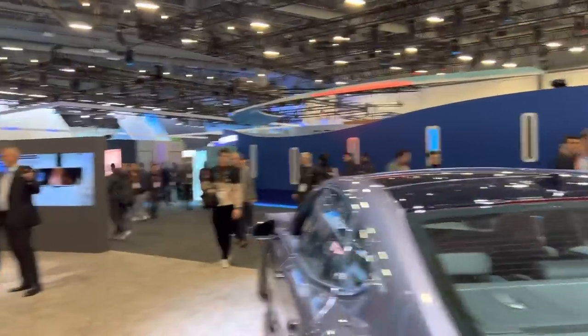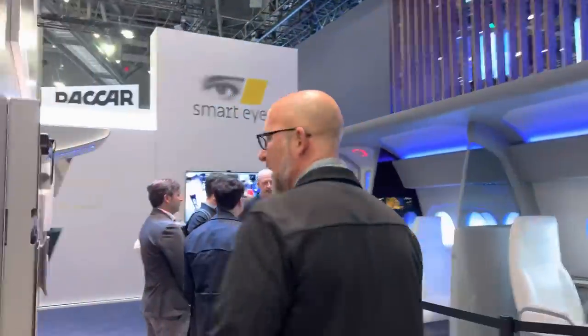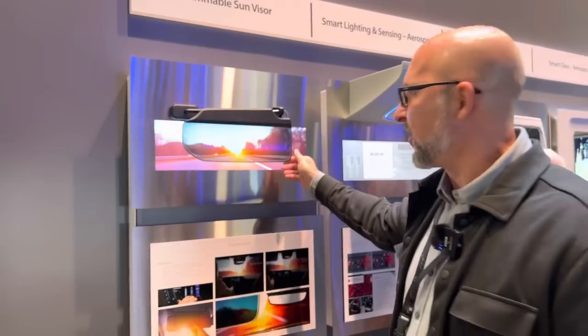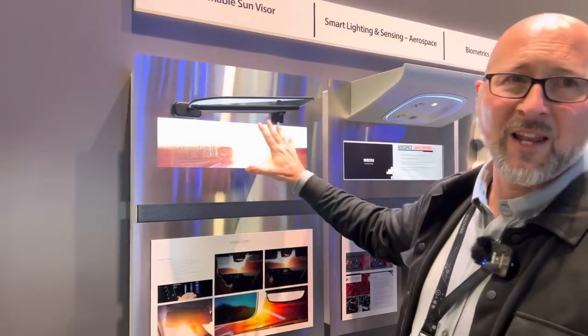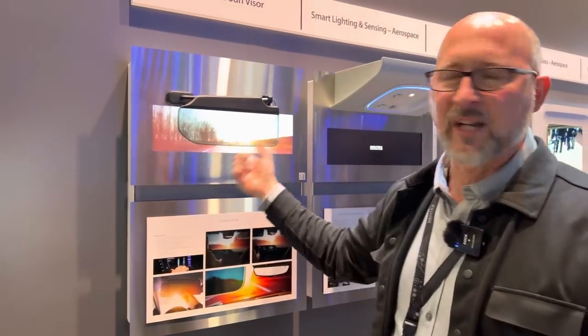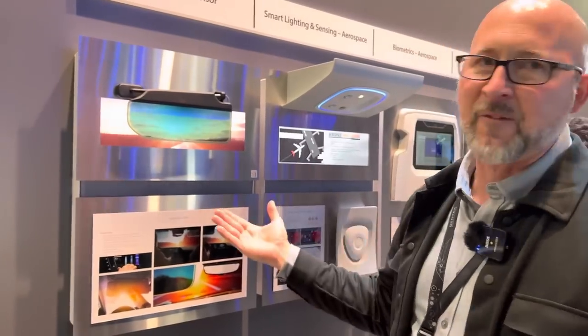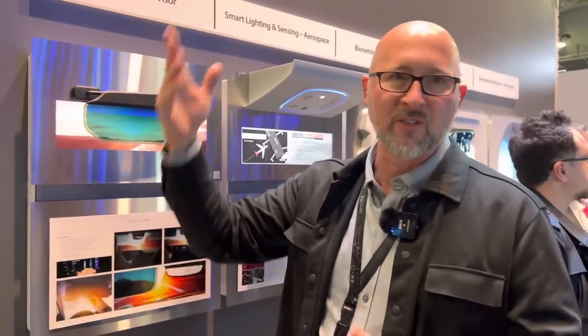One of the cool things they're also working on is dimmable sun visors. If you think about your daily commute heading into the sun, you flip that visor down and you have absolutely no visibility forward. This is a dimmable sun visor — you can see a road scene there with sunlight, and you'd be squinting the whole way. It's cycling dark and clear, and as it darkens it eliminates that glare but still allows you to see the forward scene — you can see traffic, stop signs, stop lights. You still have that forward vision, but it's darkened down.